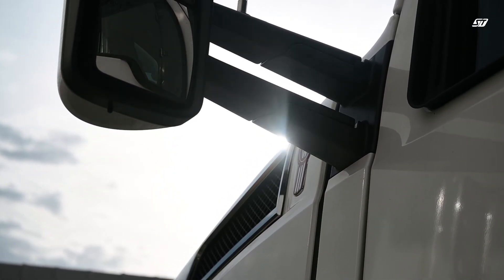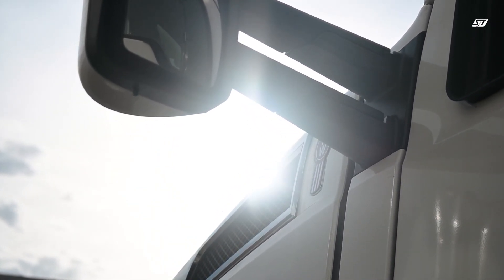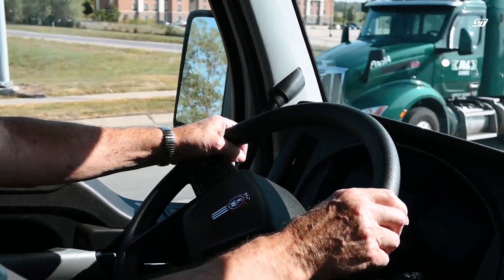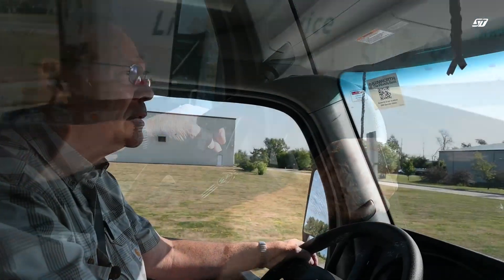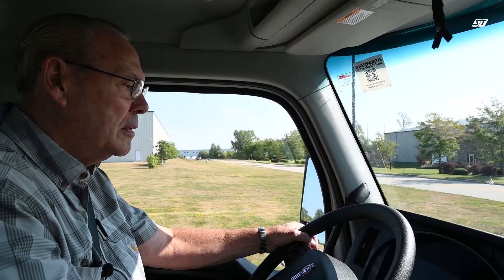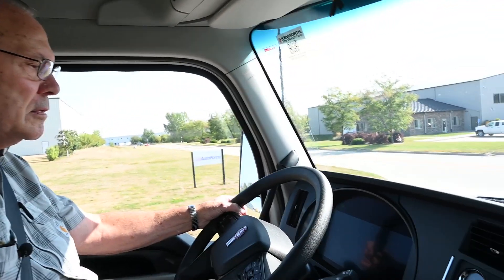To provide some more insight into real-world performance, we took our sales team out on the road in a unit equipped with the 18-speed Endurant, driven by one of our extraordinary team members who has been with Seneca Tank for an impressive 33 years. Art will share his first-hand experience and his advantages of the Endurant.